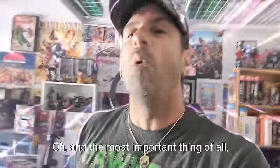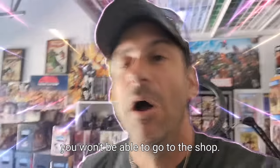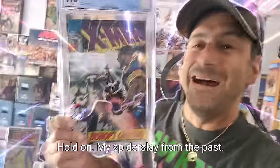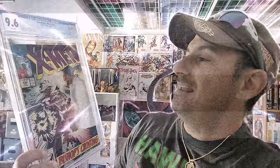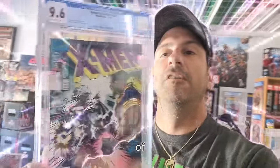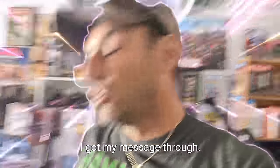And the most important thing of all — if you don't see this final one, you won't be able to go to the shop. Here it is. Bam. The CGC 9.6. My spider story from the past — I got a 9.6 Uncanny X-Men 283, the first Bishop appearance. I got my message through.